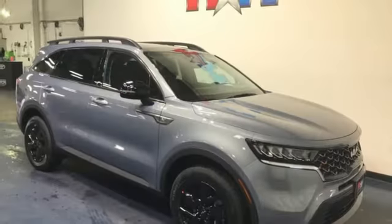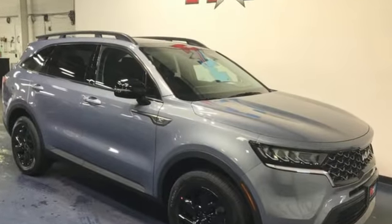Kia. Dependable today and way, way down the road. Hurry in today and see it for yourself.